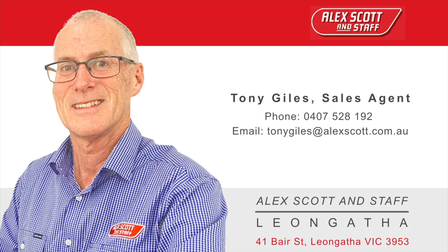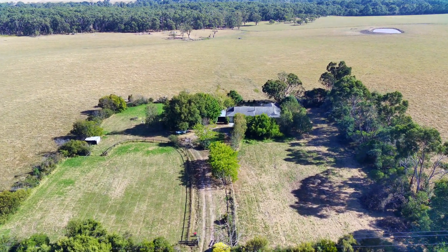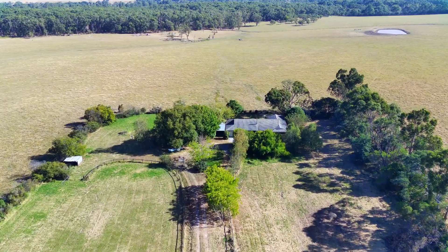Discover the perfect blend of country charm and accessible living at 2040 South Gippsland Highway, Stony Creek, where your tranquil lifestyle awaits.